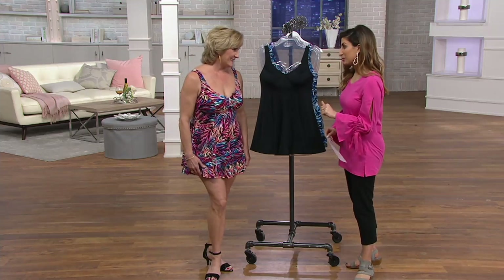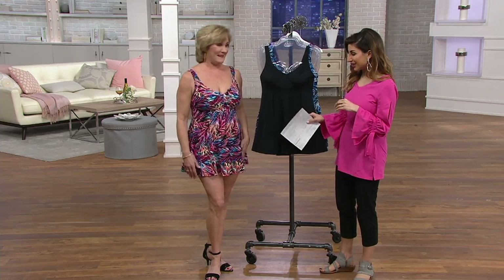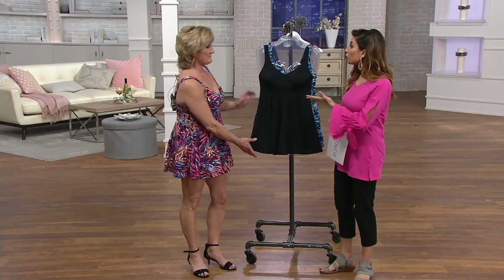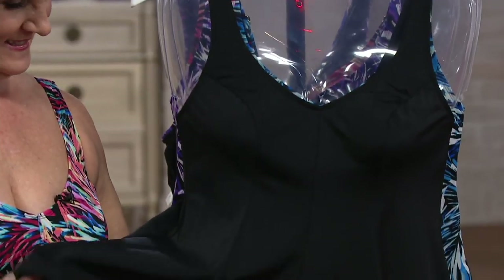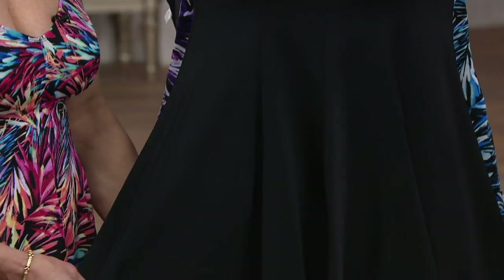We never thought we could wear a swimsuit. Marilyn March Ross is here. Patty Burns brings us Fit For You, and that was really her mission with this brand — if you thought you could never feel confident in a swimsuit, try Fit For You and you'll feel differently.